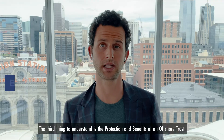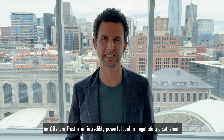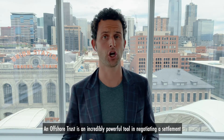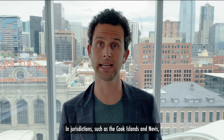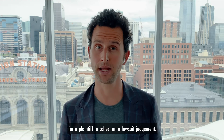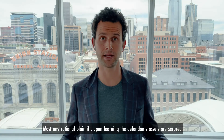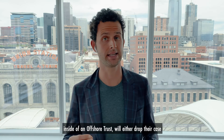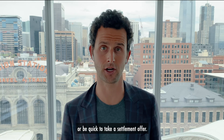The third thing to understand is the protection and benefits of an offshore trust. An offshore trust is an incredibly powerful tool in negotiating a settlement during a lawsuit. In jurisdictions such as the Cook Islands and Nevis, laws are written in a manner which make it very difficult for a plaintiff to collect on a lawsuit judgment. Most any rational plaintiff, upon learning a defendant's assets are secured inside of an offshore trust, will either drop their case or be quick to take a settlement offer.